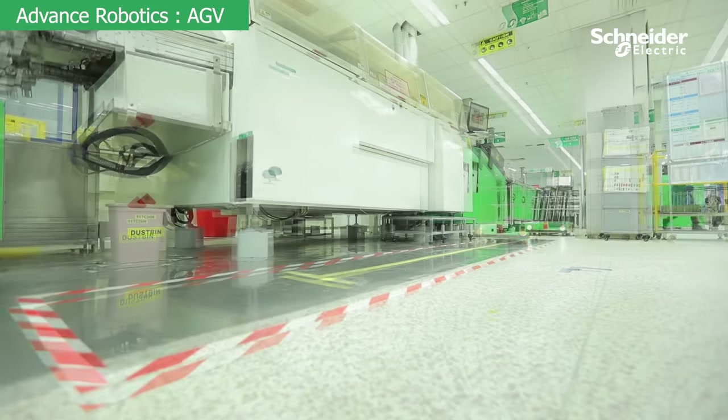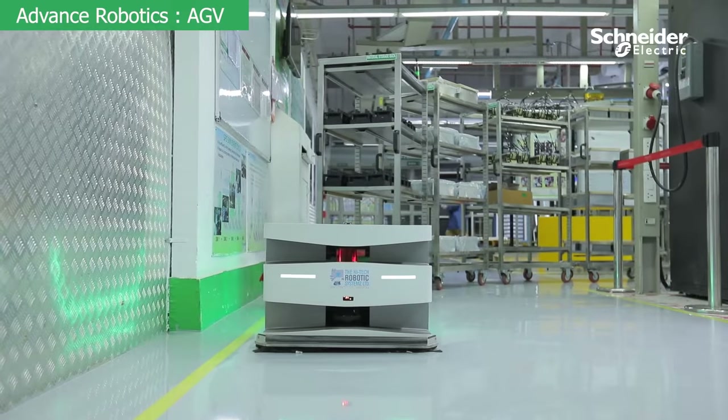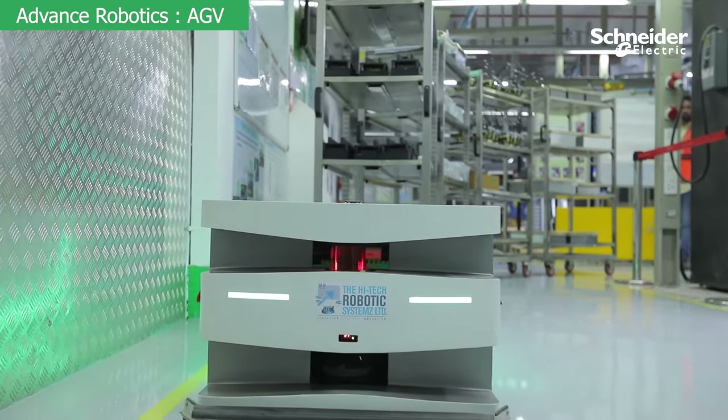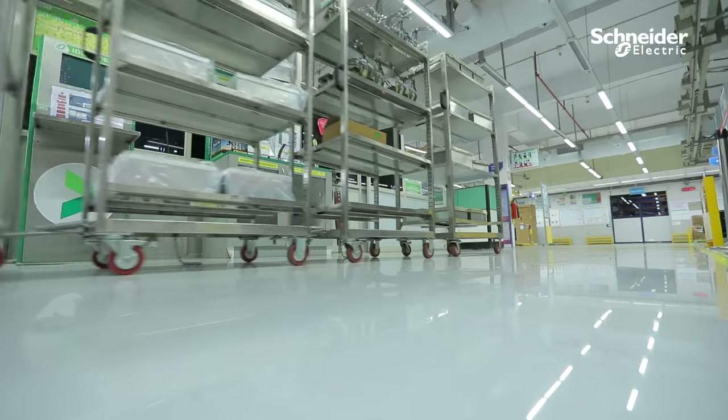Advanced robotics: AGV, automated guided vehicle, is used for material movement at the warehouse and evacuation of finished goods at the factory through an intelligent routing system with self-learning capability and traffic management system.